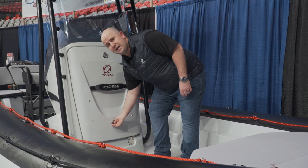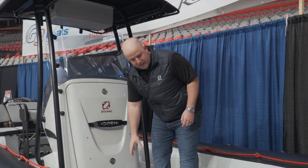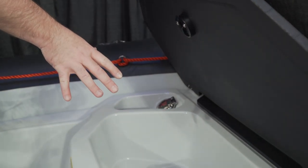This is a 59 gallon gas tank — 229 litres — accessible through here, with the fill point right under there. Again, plenty of storage up front here.